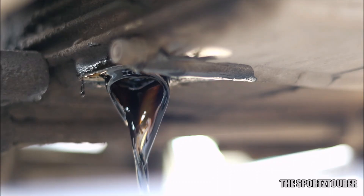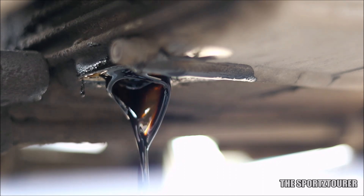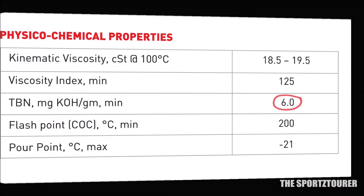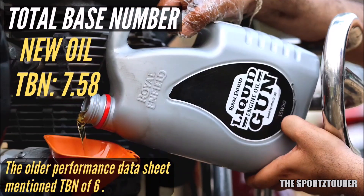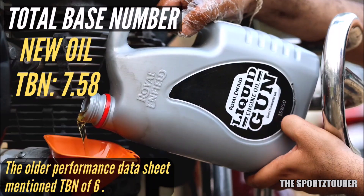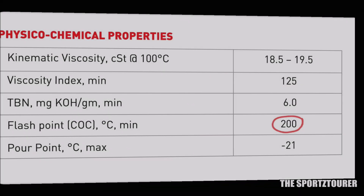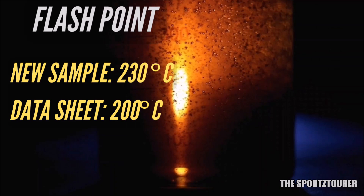Next we have TBN — Total Base Number — which represents the engine oil's capacity to protect the engine by neutralizing the acidic environment inside. We had a TBN of 6 from the previous data, while our latest lab test results came up with a TBN of 7.58, which is an improvement in the right direction. Note that a higher TBN also helps in claiming a longer drain interval. The flashpoint also showed an improvement from the mentioned 200 degrees Celsius to our latest tested 230 degrees Celsius, which is a big jump in the direction of other premium offerings.